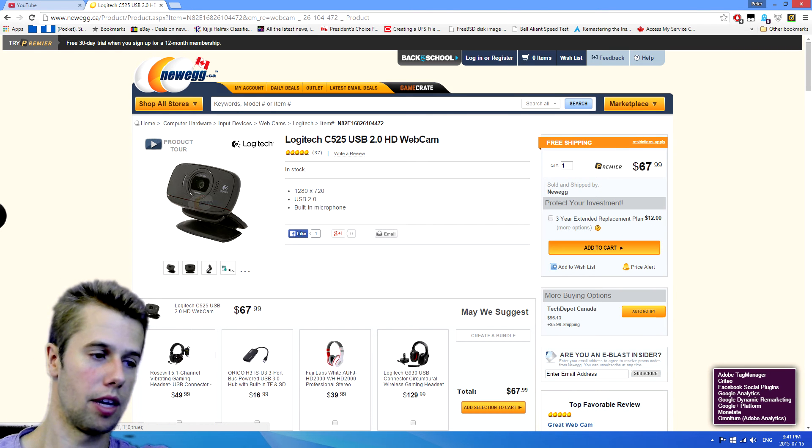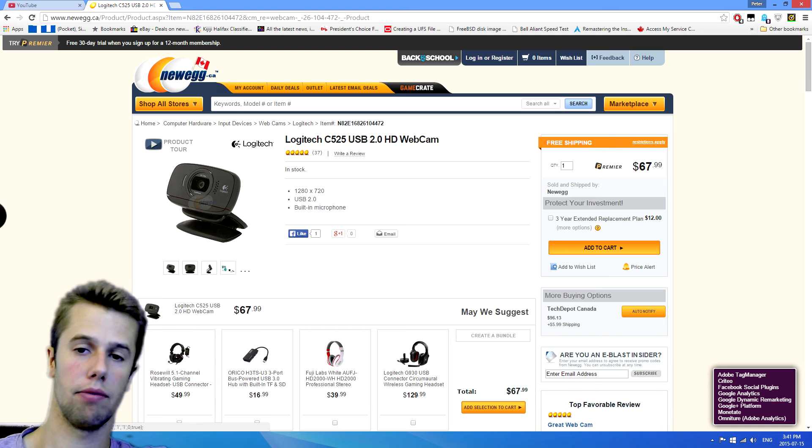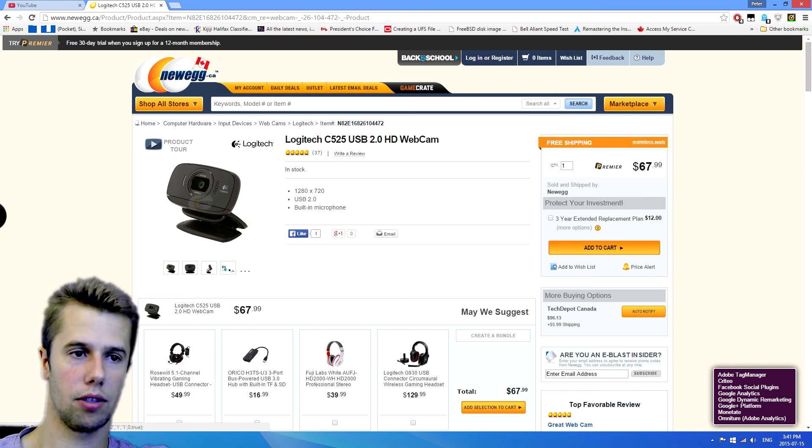Next up, we have a nice little webcam — 720p. It's the Logitech C525, the model up from the one I have. It's a great webcam. 720p is really all you need for a webcam. This one is around $67. Remember, we're going for $80, not under $60.